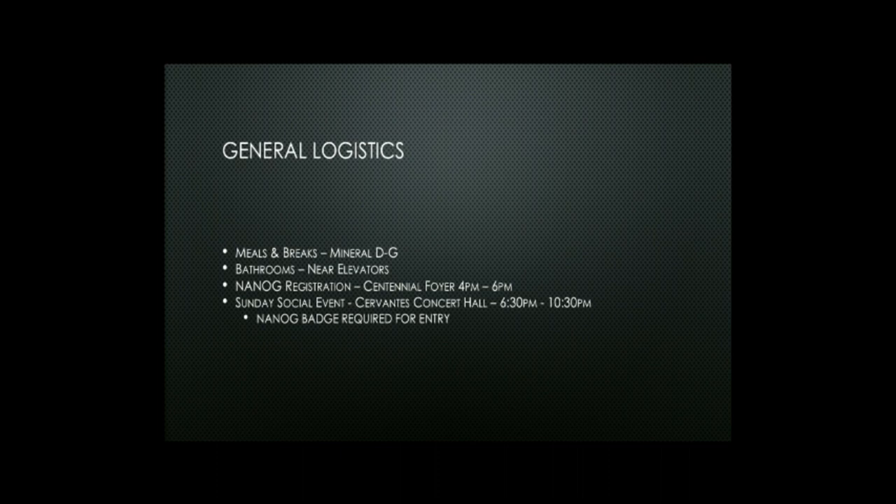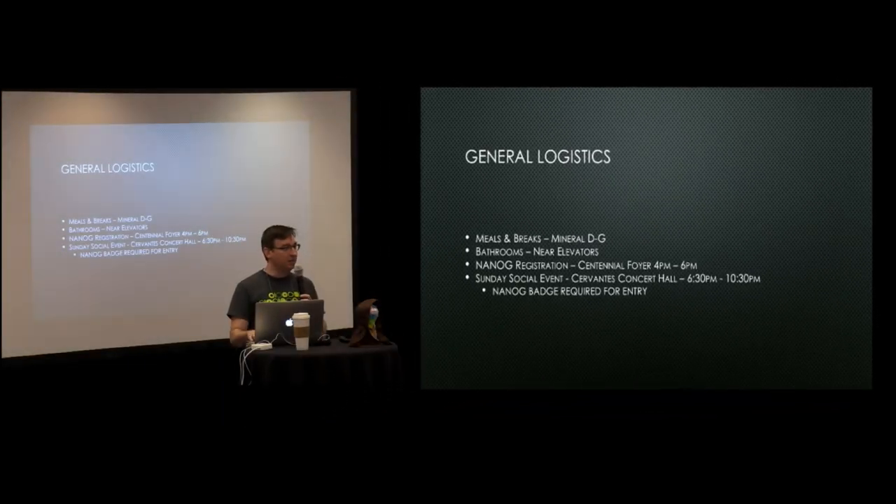Meals and breaks are going to be served right outside, and feel free to eat and drink in here. The bathrooms are down the hallway near the elevators. Starting at 4 p.m., we will start the NANOG Registration, held out in the foyer from 4 p.m. to 6 p.m., so step out and get your badge. This is not your NANOG Registration — this is only for the Hackathon. The Sunday social event tonight requires your NANOG badge for entry, so make sure you pick up your badge during the registration window.